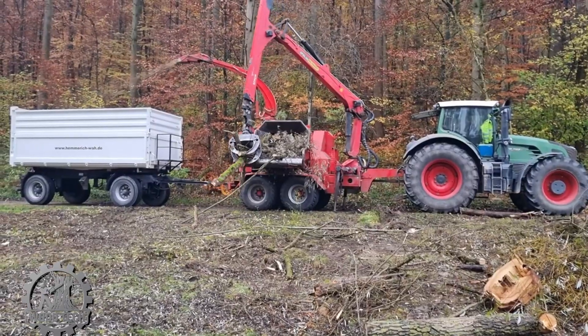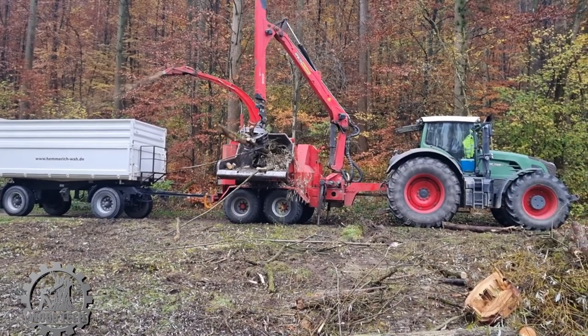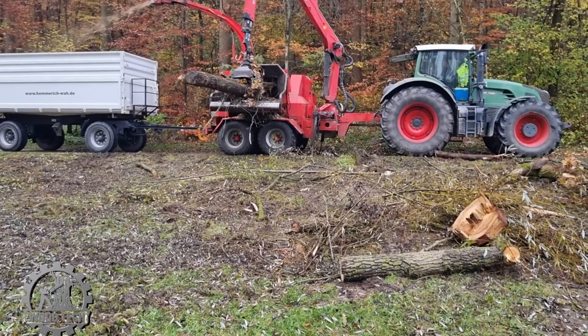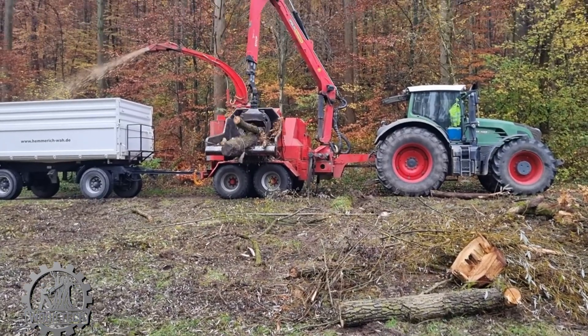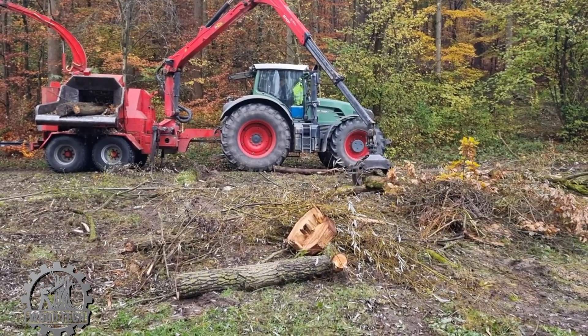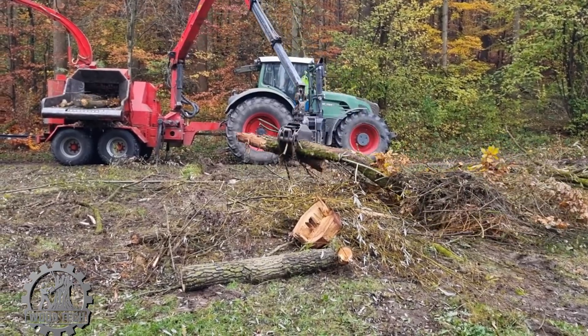The smaller parts of the trunks are fed into a shredder where they are broken down to create nutrients that will nourish other plants. The shredder crushes the wood, branches, and remaining leaves into small fragments. These fragments are then converted into organic matter, helping to regenerate the soil and provide nutrients for new crops. This process not only cleans the area but also contributes to maintaining the sustainability of the ecosystem in the cleared land.